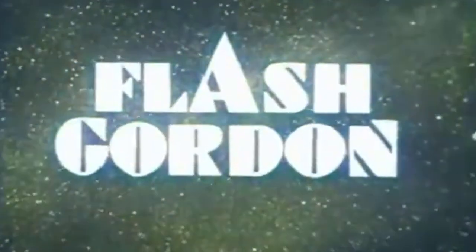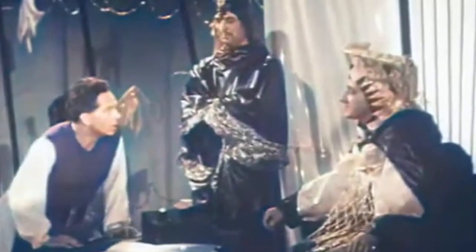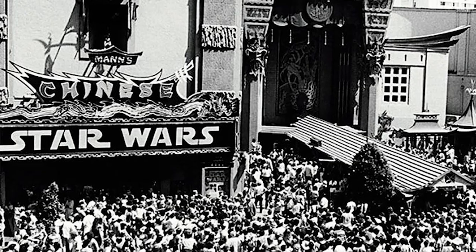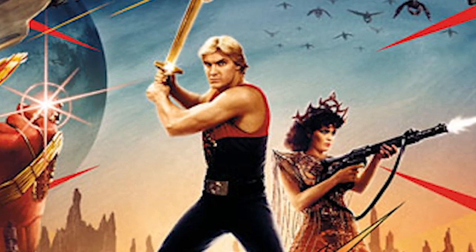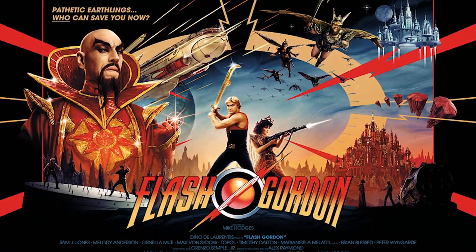From here, Flash returned, this time on TV in a new series made in the mid-1950s. Needless to say, once the sci-fi film blockbuster revolution took hold in the late 1970s, it was no surprise that Flash Gordon would make his way onto the cinema screen as a passion project for Dino De Laurentiis.